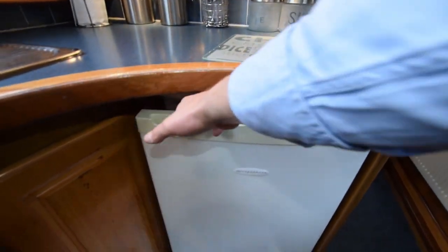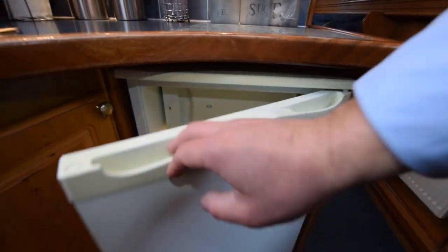The fridge is to the right here — that's a Frigidaire 12-volt fridge with an ice box at the top.